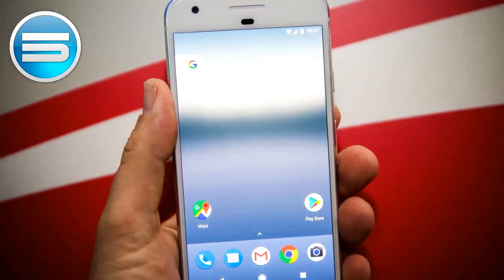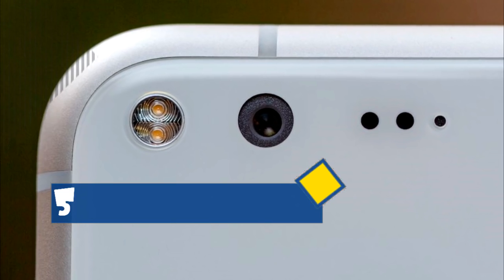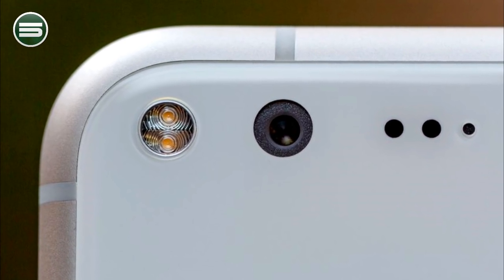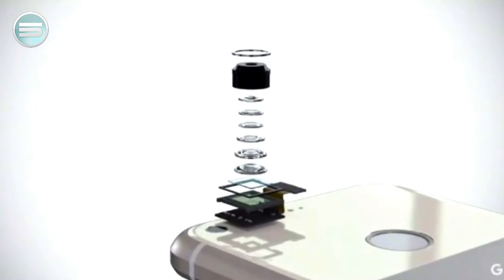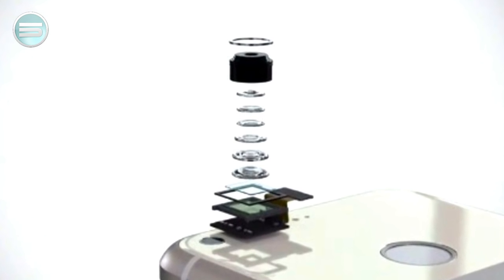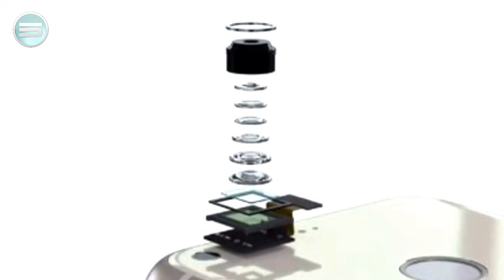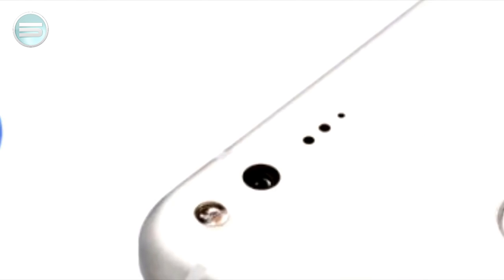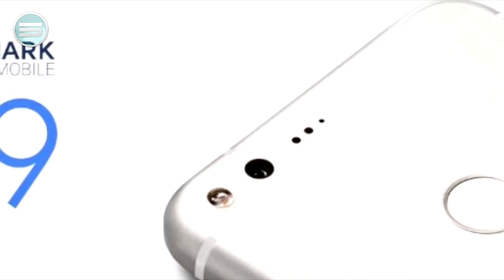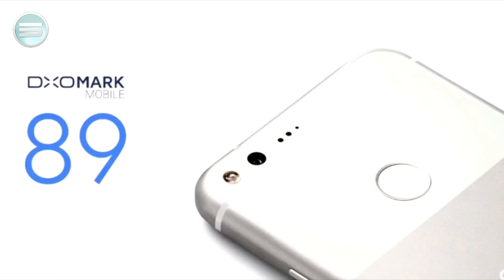Number 5: The Google Pixel has the highest ever rated camera on a cell phone. The phone has a 12MP rear camera and an 8MP front camera. Google calls it the best phone for low light scenes. It was also awarded the DxO Max Camera Score of 89, which measures optical imagery and is the highest score ever given to a phone.